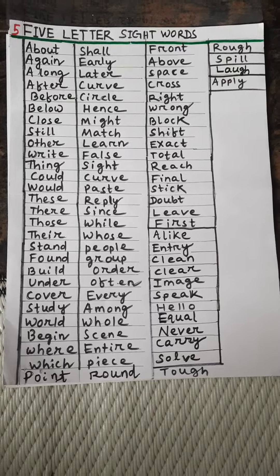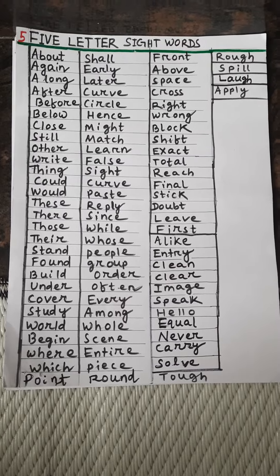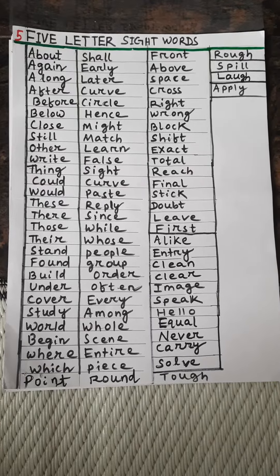Above, space, cross, right, wrong, block, shift, exact, total, reach, final, stick, doubt, leave, first, alike, entry, clean, clear, image.